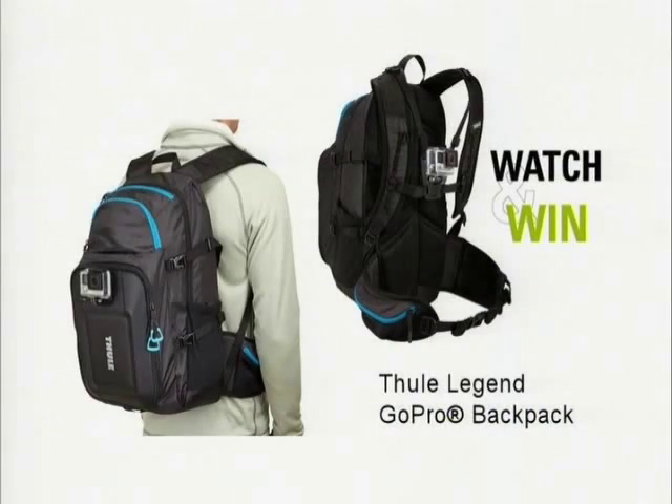This is a Thule Legend GoPro backpack — a streamlined GoPro backpack with integrated mounts to capture your adventure from multiple angles. It retails for $199.95.